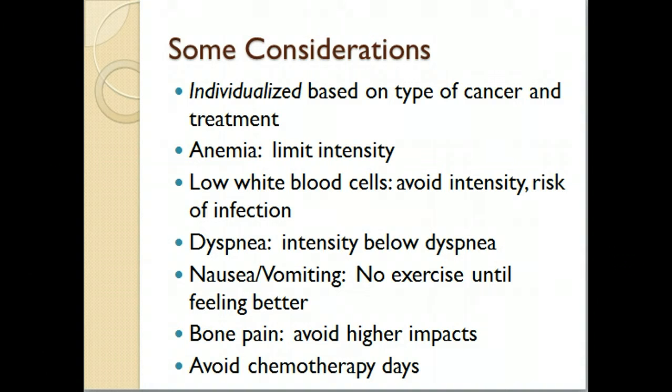Most times you're going to have to avoid exercise on chemotherapy day. Although in the cancer exercise trainer webinar, they said even if someone can't do anything, if they feel very weak, they just want them to do about 10 minutes of light stretching and range of motion exercises. So even if they're really feeling low, have them try to be just a little bit active if that is possible.